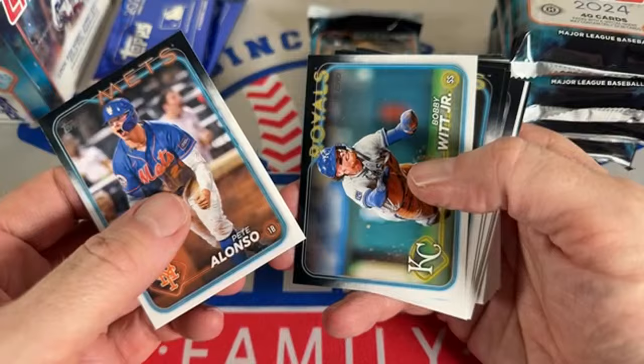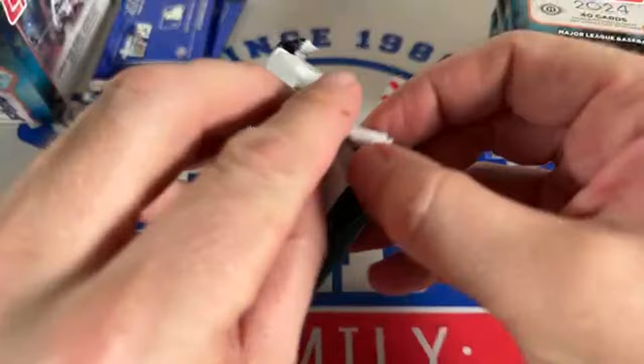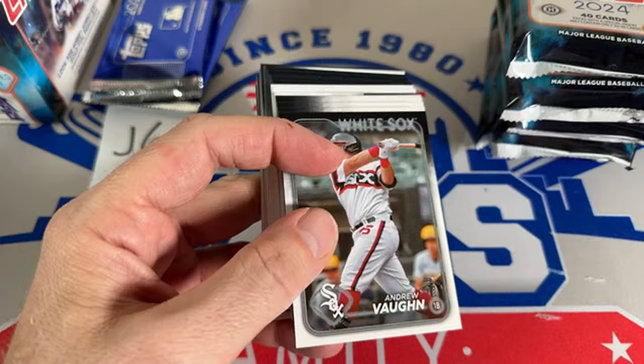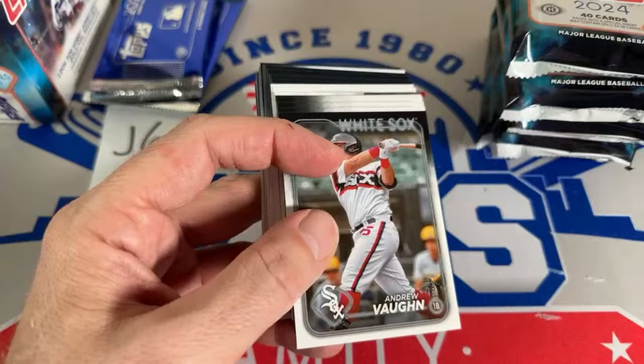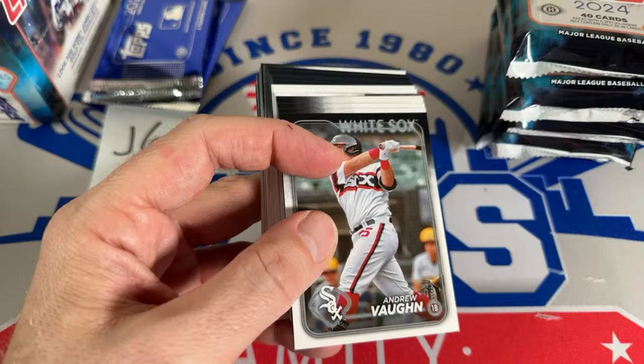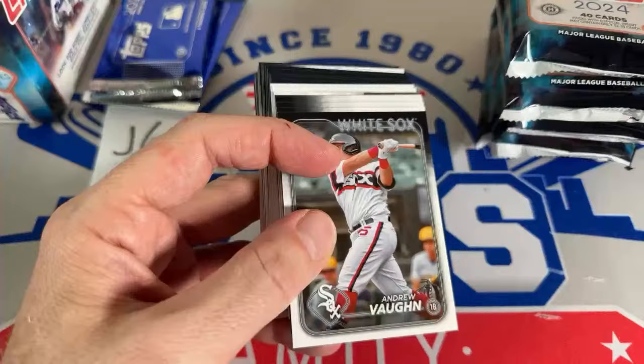I think if Ohtani stays healthy he'd be capable of hitting over 50 home runs — he's just otherworldly. Last year was cut by almost a full month and he still hit 44 in 135 games. He missed a good 25 games and still had 44. He's projected at 35 this year but I'd say 48. Juan Soto will benefit from playing in New York — it's a smaller ballpark than San Diego. There's George Springer and Javi Baez.